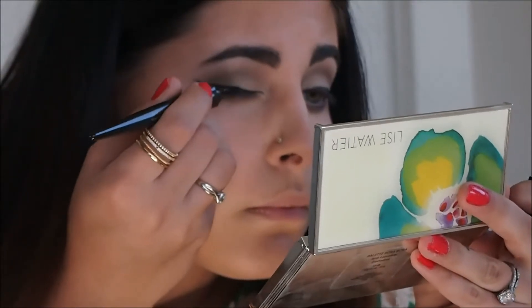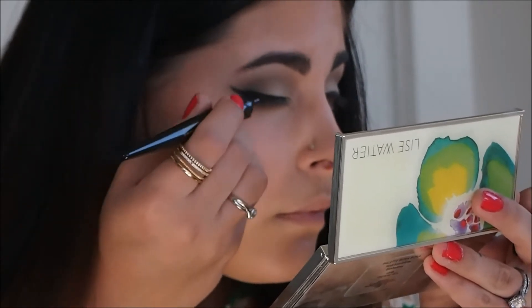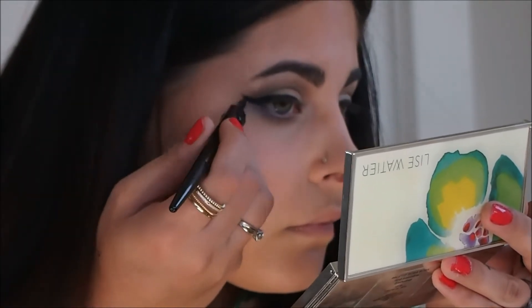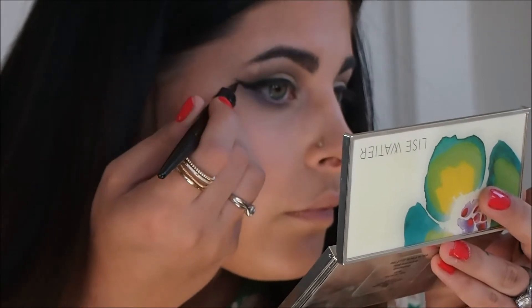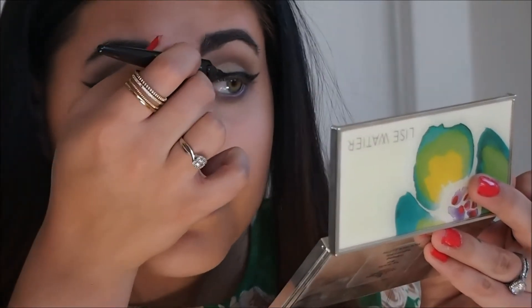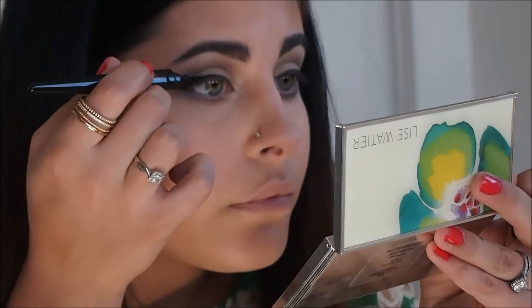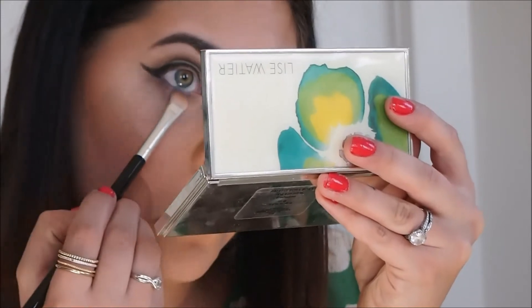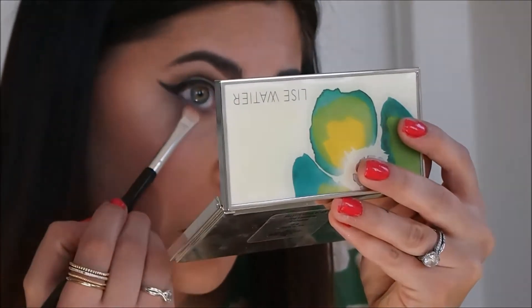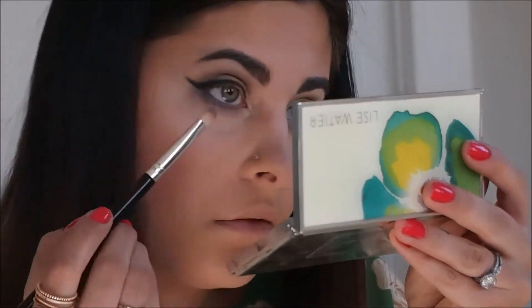I decided to wing out this look with my L'Oreal Black Liquid Liner. I wanted to add more color to this look, so I decided to smoke out the L'Oreal Black Liquid Liner with the beautiful blue color in the center of the palette.